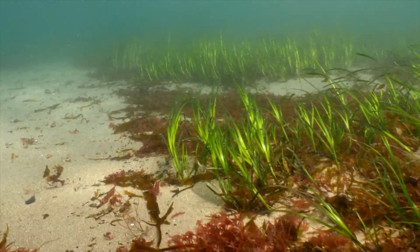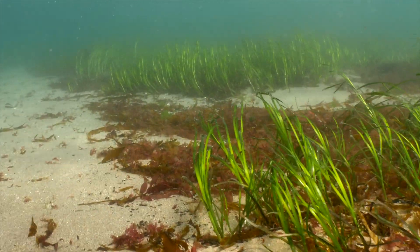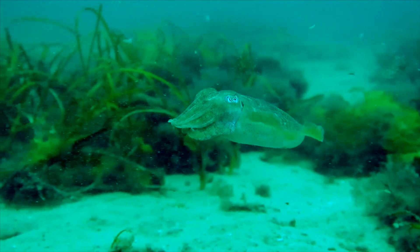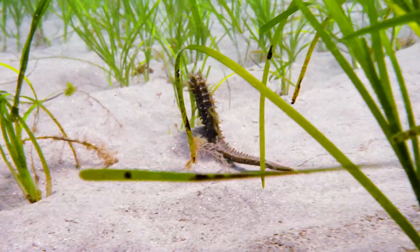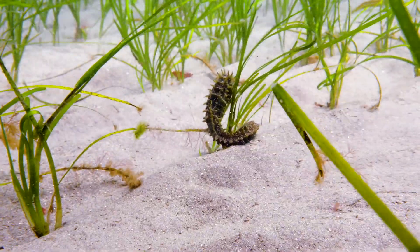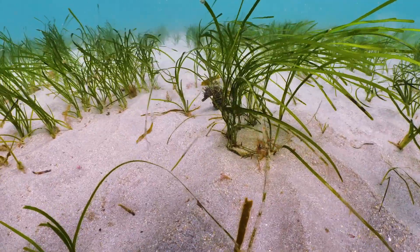Having worked for the Ocean Conservation Trust as a seagrass ecologist now for seven years, I have done hundreds of seagrass dives. Seahorses are strongly associated with seagrasses in different parts of the UK; however, we've never seen one in Plymouth Sound.